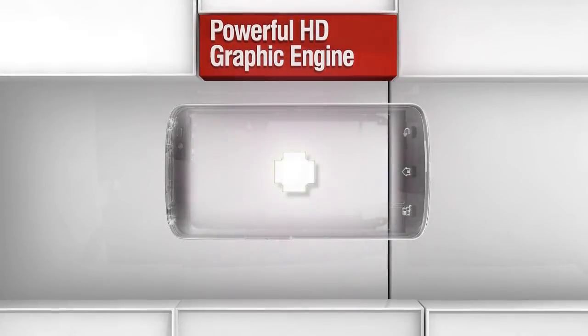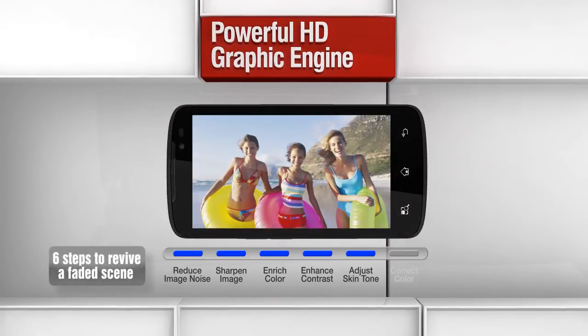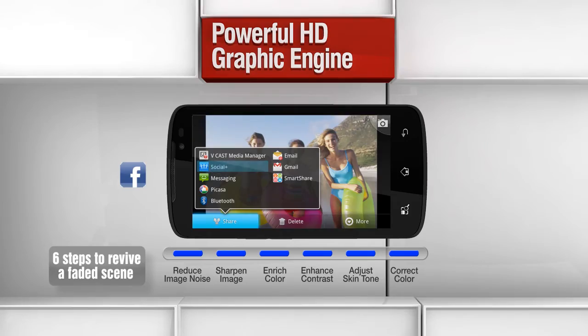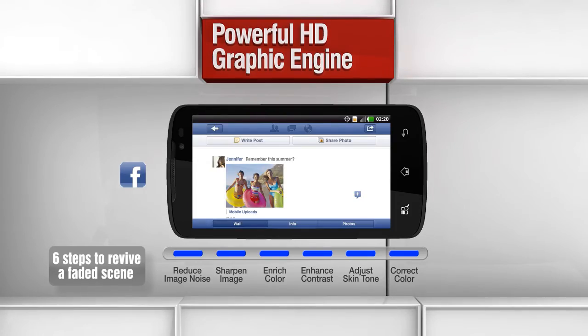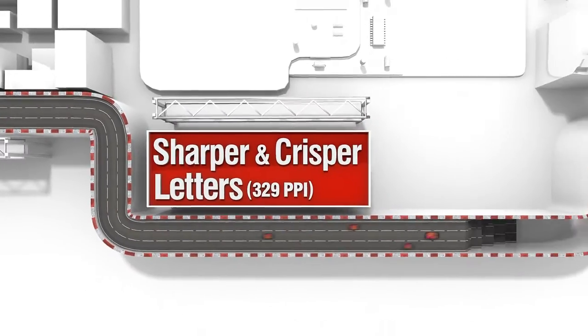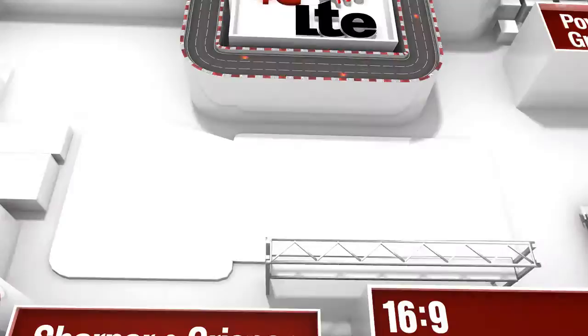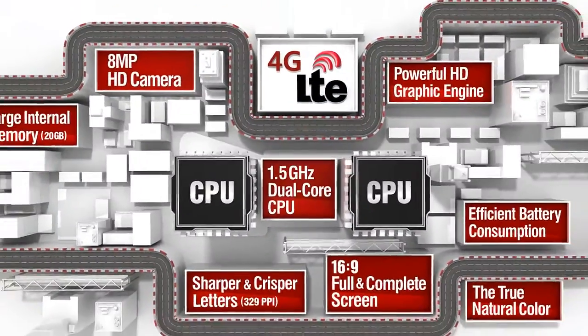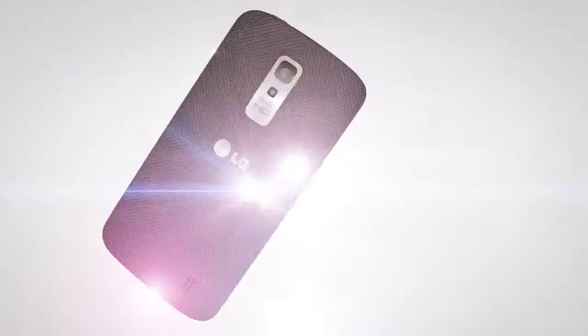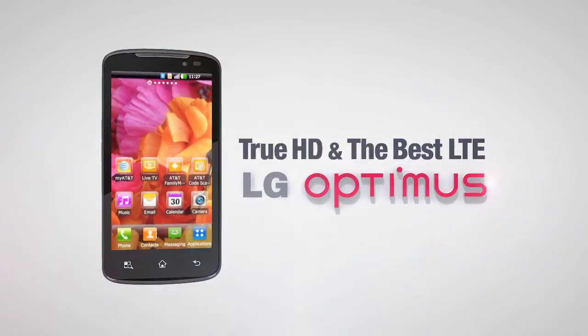LG Nitro HD uses a new graphic engine that allows 6 levels of image quality correction. Now you can experience TrueHD with the best LTE speed. TrueHD with the best LTE speed — LG Nitro HD.